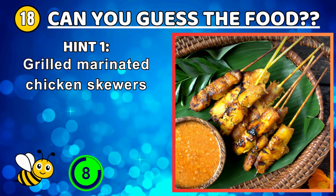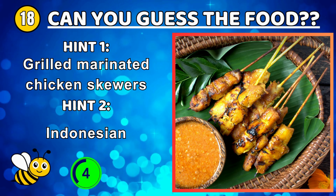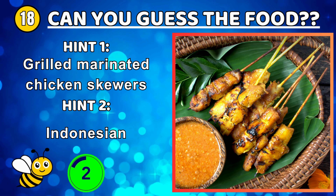Korean cinnamon punch made from cinnamon, sugar, water, and ginger — sujeonggwa.